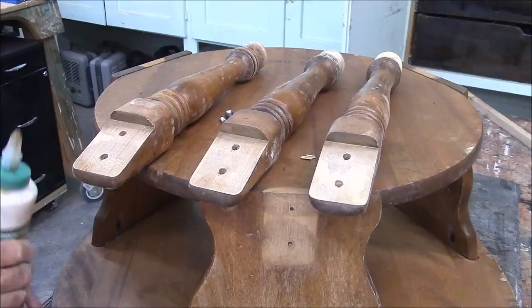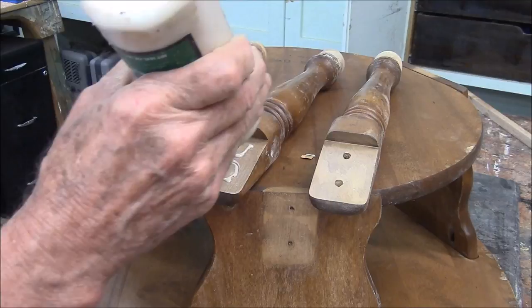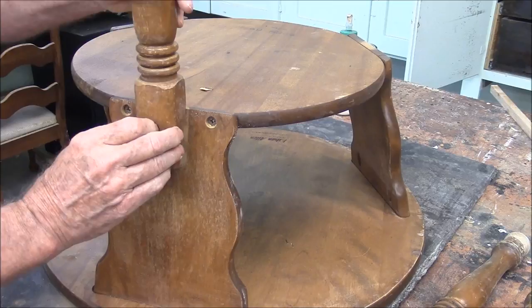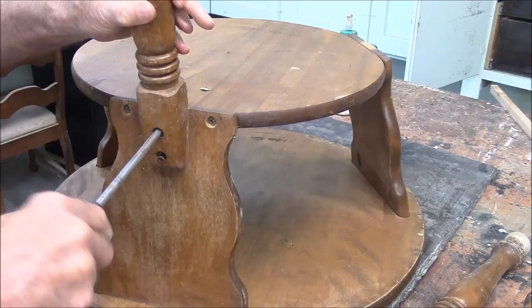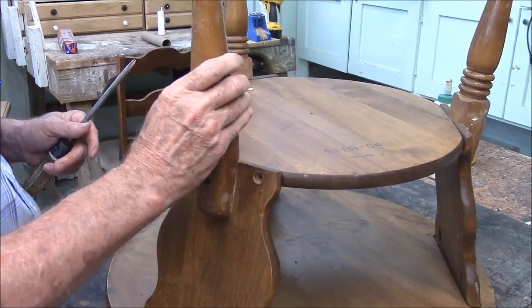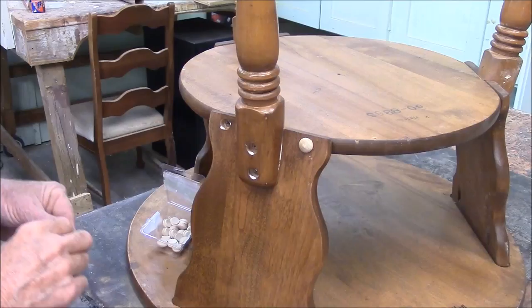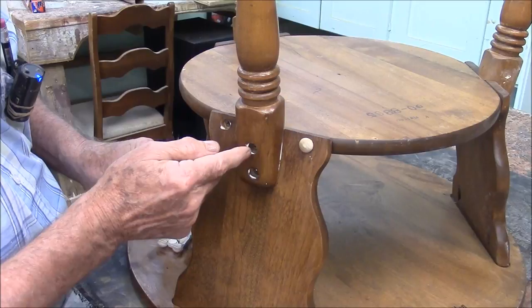I don't want a lot of glue on there because I don't want any to squeeze out. Just got to remember there's a big screw and a small screw — big screw goes in the top. So far the leg repair is working. No squeeze out. With our little mushroom plugs, you just put a very, very small amount of glue — just a dot of glue — because you don't want to have to drill them out if you have to take them out.